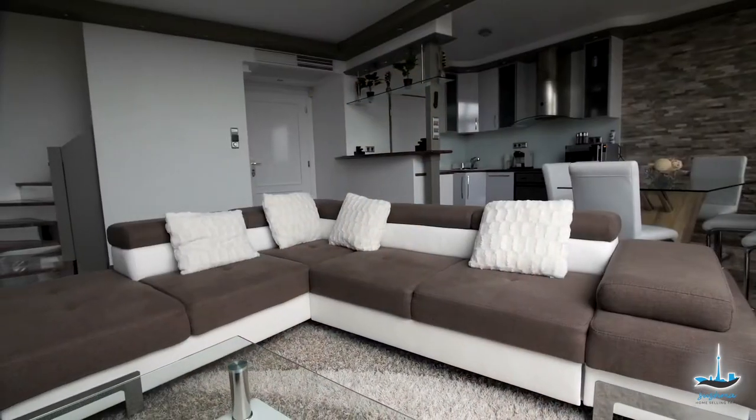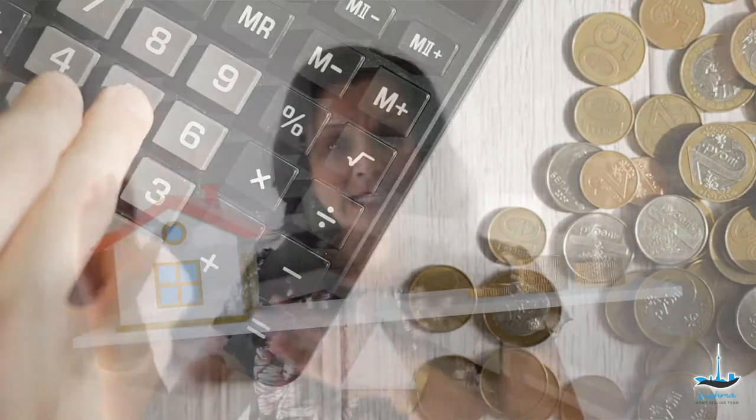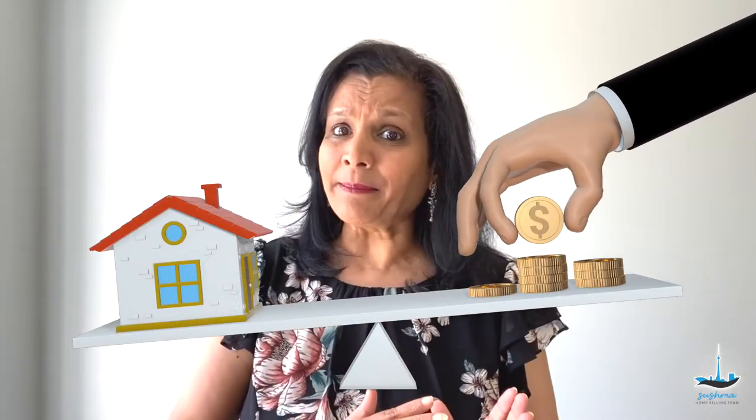Staging an empty house can cost you a lot of money, but with careful preparation you can strike a balance between not leaving the house completely empty and not having it overly furnished either. Here are my 5 tips. First, do an inventory.